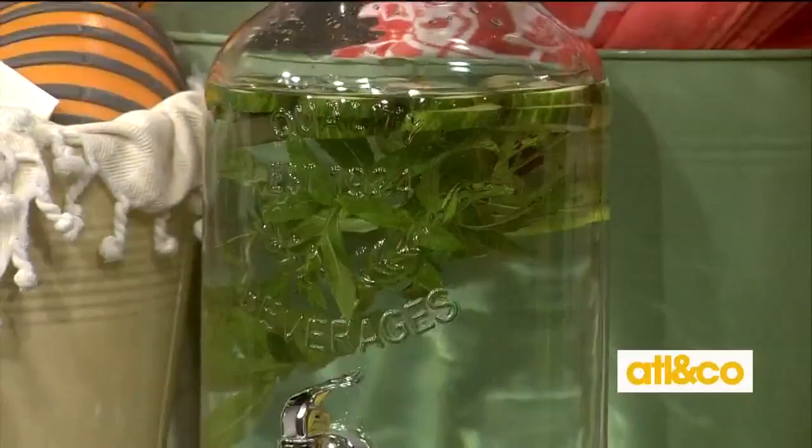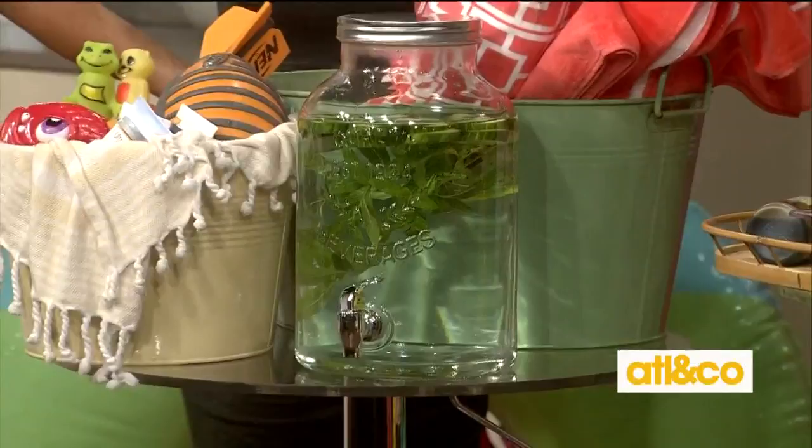And then water, of course, because we are going to be making a cocktail too. But if you go ahead and fill it with some cucumber and mint, or lemon and mint, that's the way to go — it encourages guests to drink more water.